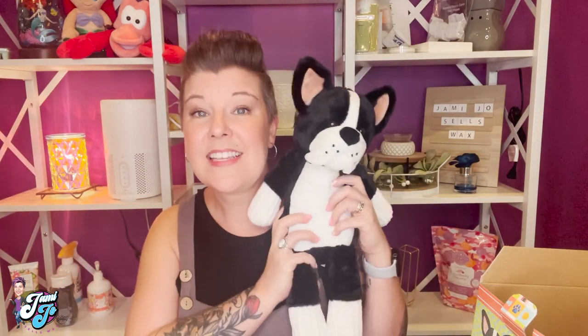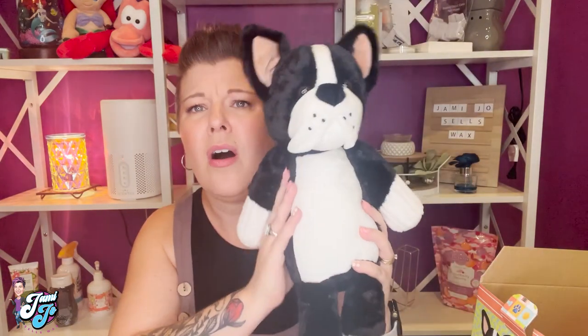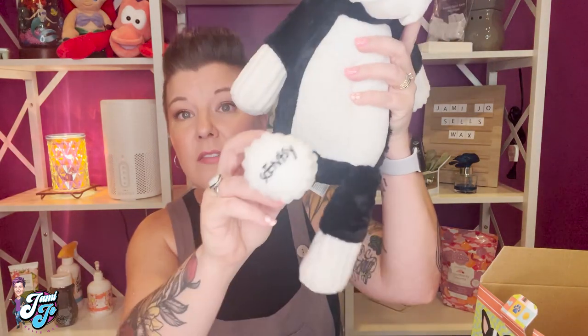Let's talk about what a Scentsy Buddy is and how it works, and then talk about the care. A Scentsy Buddy is a fragranced stuffed animal. The animal itself is not fragranced right out of the box, so if you have someone very sensitive to fragrance, they can still enjoy a Scentsy Buddy without it. They're super soft — most buddies have a corduroy-type plush and are always squishy and soft. All of them are branded with Scentsy somewhere on their body.